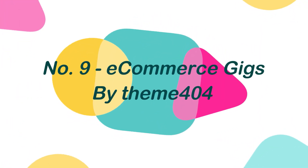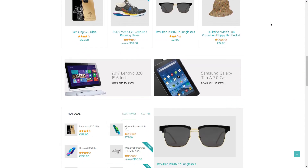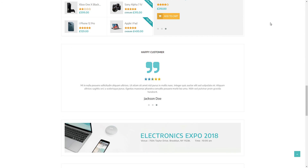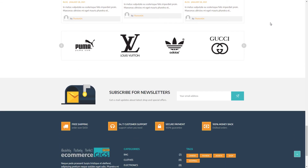Number 9: E-commerce Gigs, by Theme 404. E-commerce Gigs is a free WordPress theme that is ideal for any sort of e-commerce shop, and offers a wide range of customization possibilities. It works seamlessly with WooCommerce and the Elementor plugin. You can easily create quick and responsive web pages in a variety of categories with this theme.